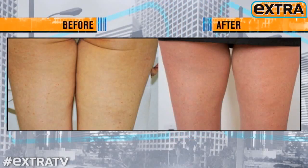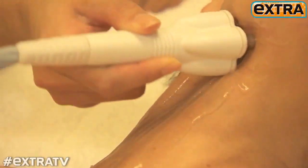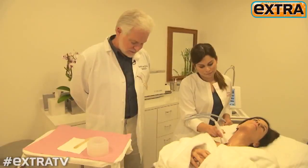The results are immediately visible. Right after you're done, the area treated looks firmer, it looks lifted — all without surgery or downtime, at a fraction of the cost.